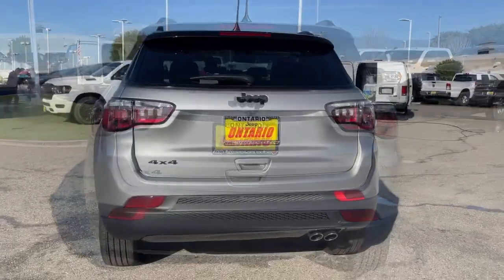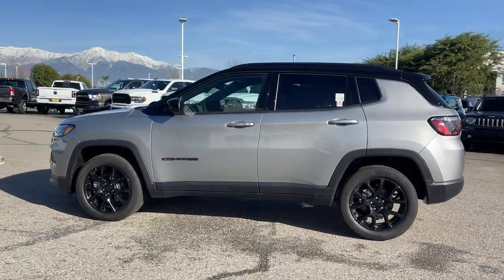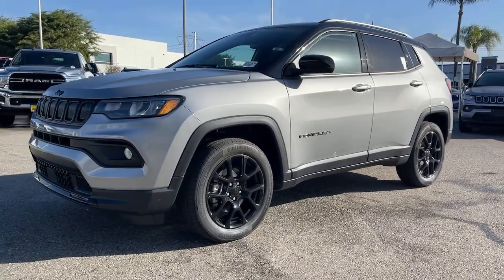These are just some of the great options this vehicle comes with: keyless entry, four-cylinder engine, lane-keeping assist, keyless start, power liftgate, four-wheel drive, remote engine start, heated mirrors, and satellite radio.